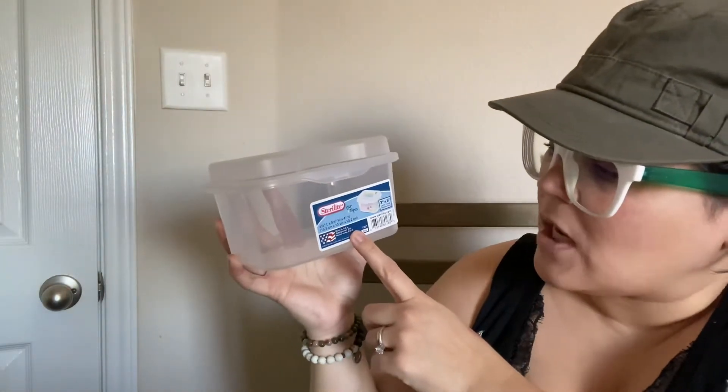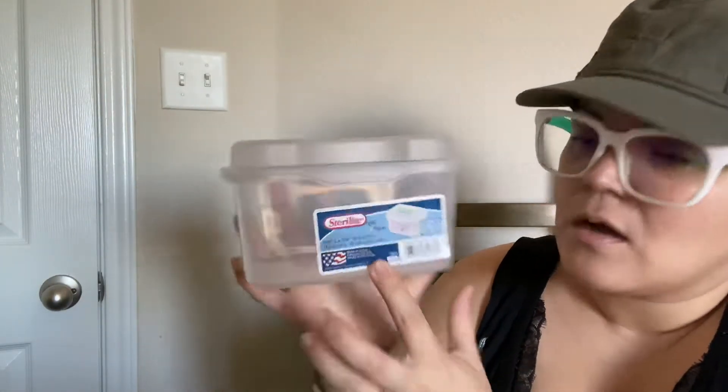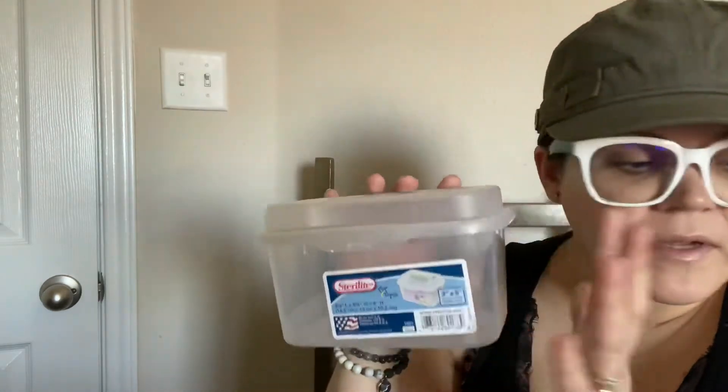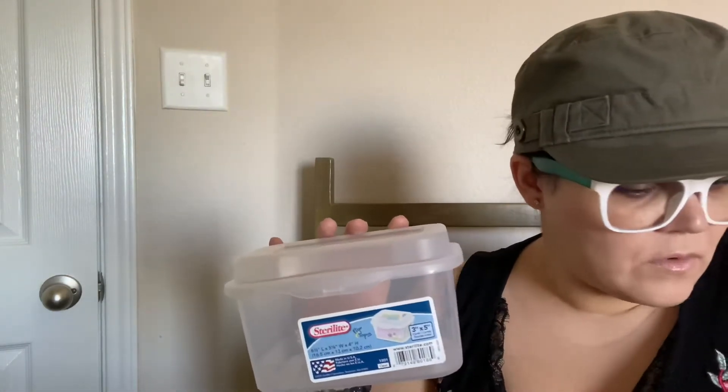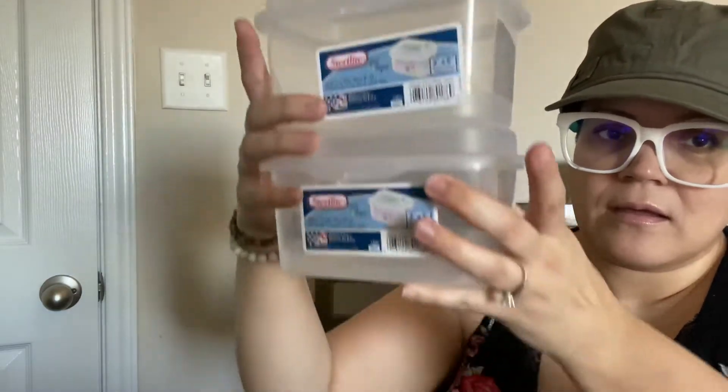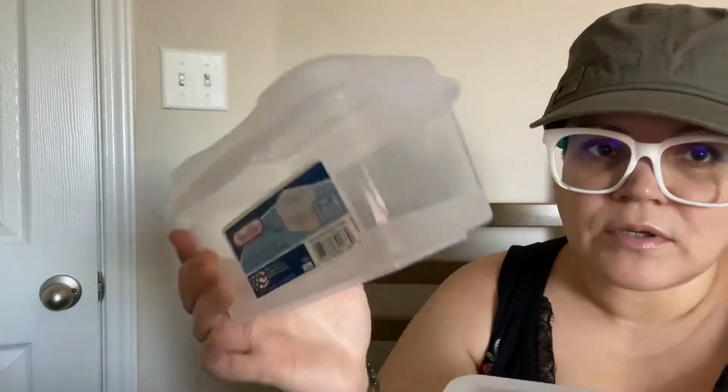I've been wanting some containers to store my batteries and another one for my command hooks and strips. I finally found these at Dollar Tree — these little flip-top containers. They open like this. I love it, it's perfect. I got four of these, and you can stack them like that. They're just perfect, and they're see-through so you can see what's inside. I love them.